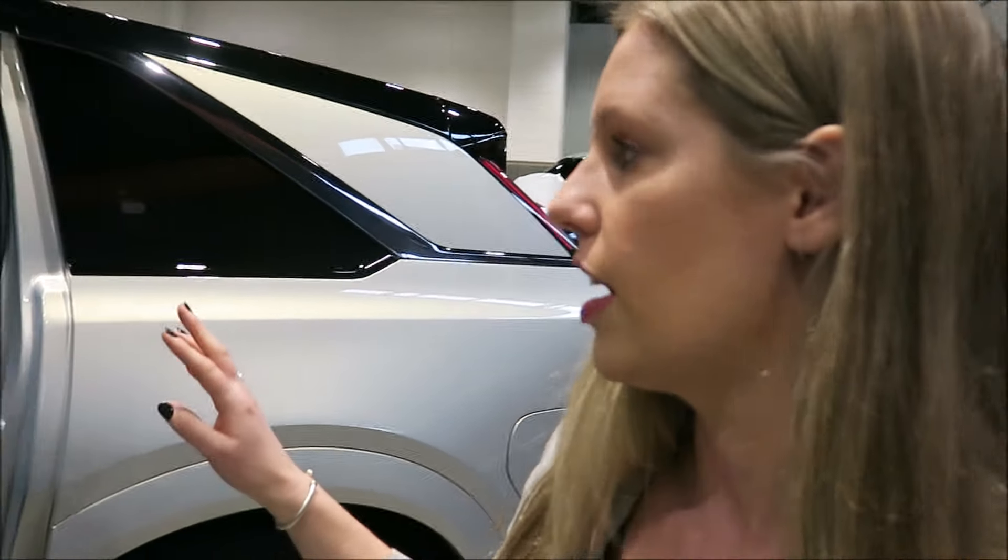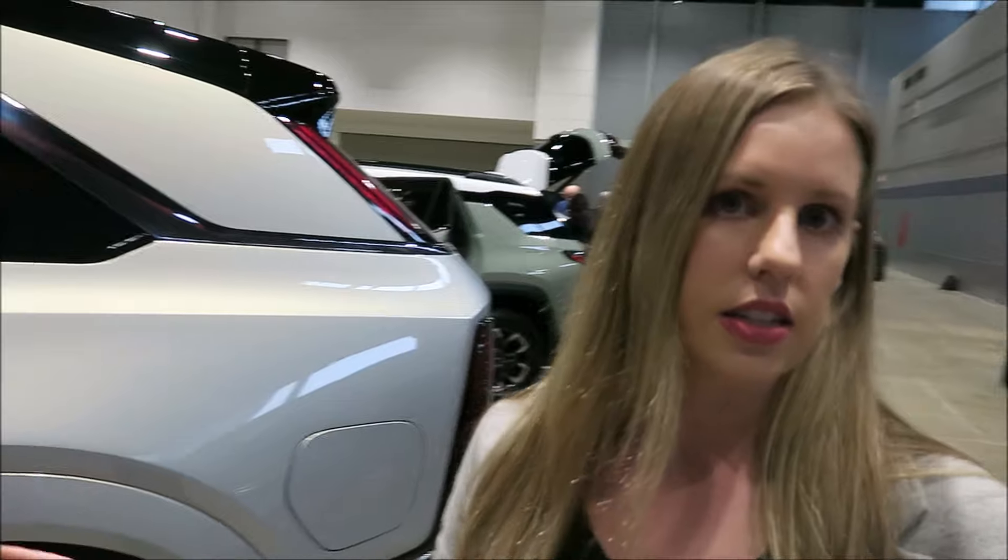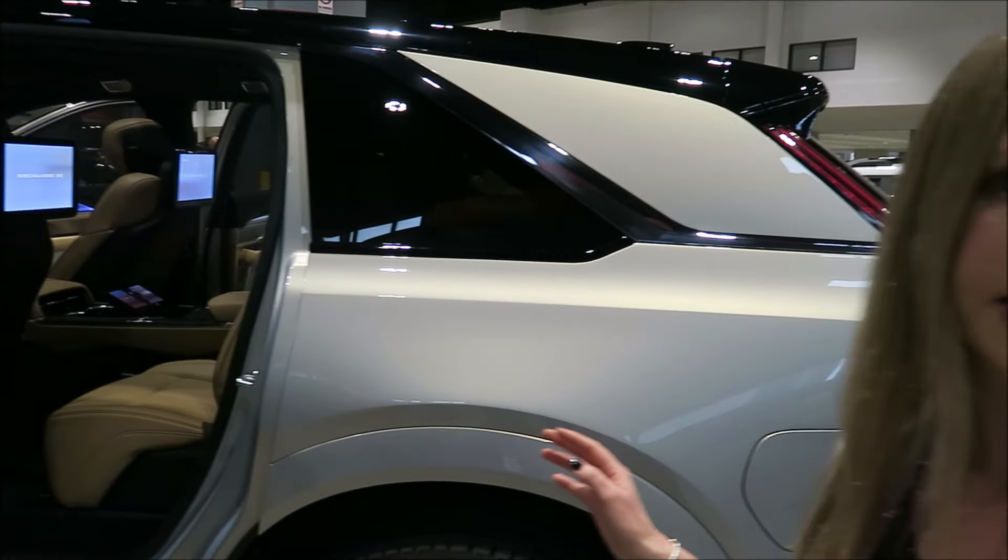The Escalade IQ has an amazing 450 miles of range. It's also loaded up with technology and features a beautiful reimagined interior and exterior when it comes to Escalade.